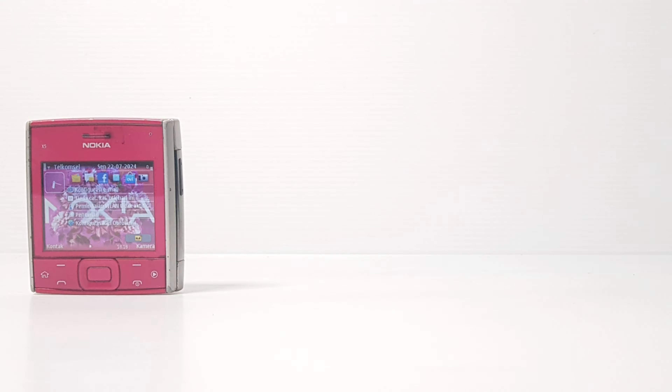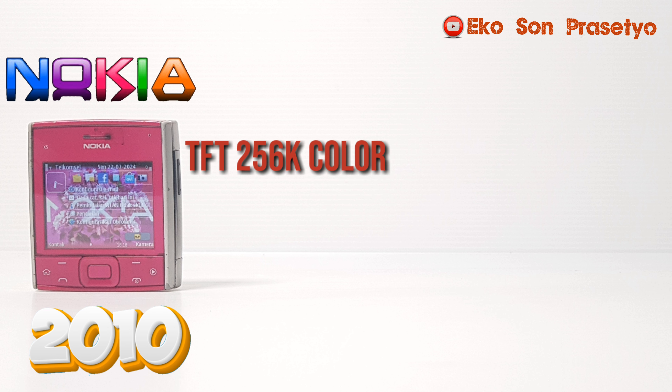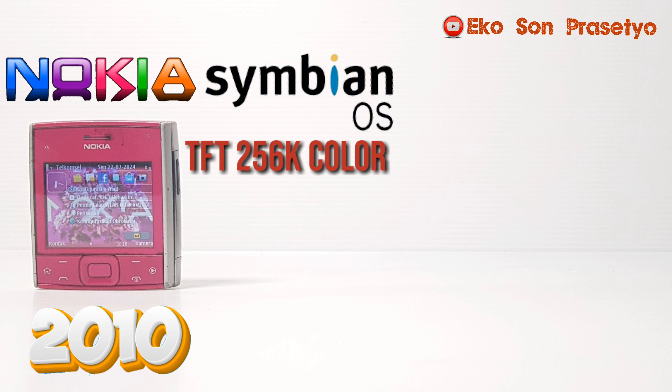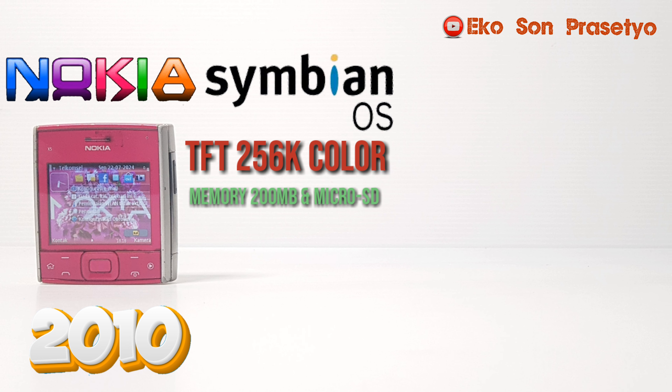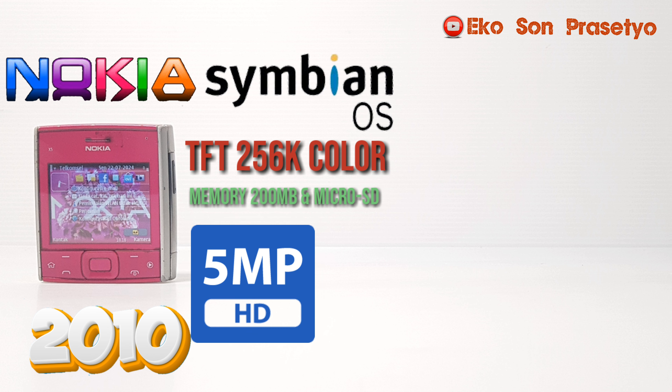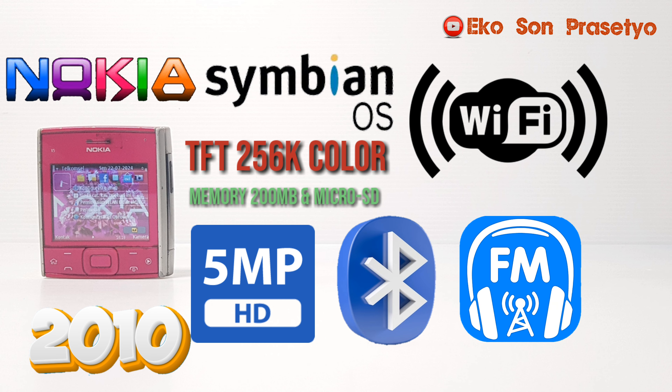Unit ini rilis di Juni 2010, LCD TFT 256.000 warna, OS-nya Symbian 9.3 dengan internal memory 200MB dan microSD sebesar 2GB. Dibekali dengan kamera 5MP lengkap dengan LED Flash-nya. Sudah dilengkapi Wi-Fi, Bluetooth, dan juga radio FM.